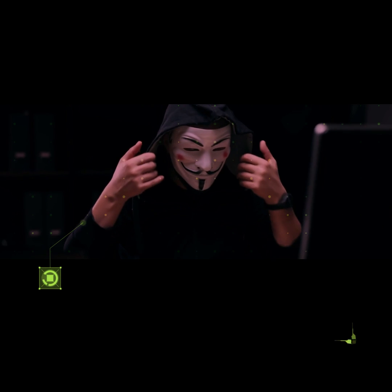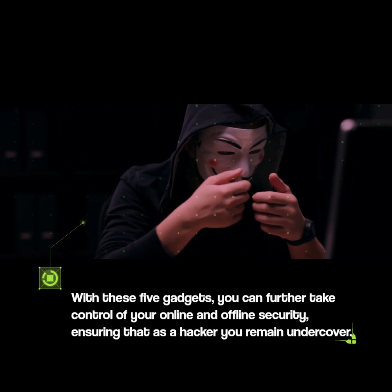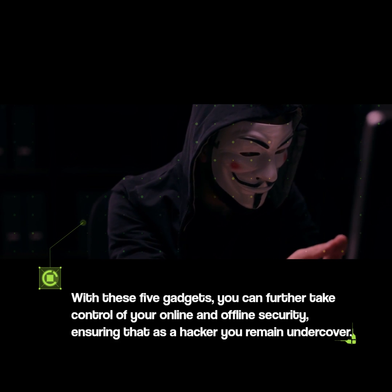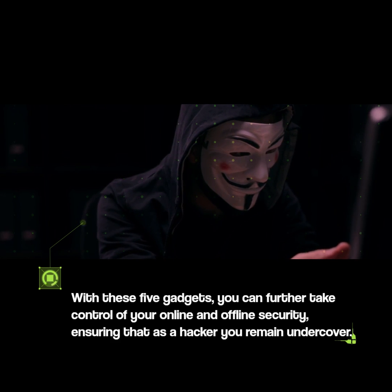With these five gadgets, you can further take control of your online and offline security, ensuring that as a hacker you remain undercover. See you in the next video.